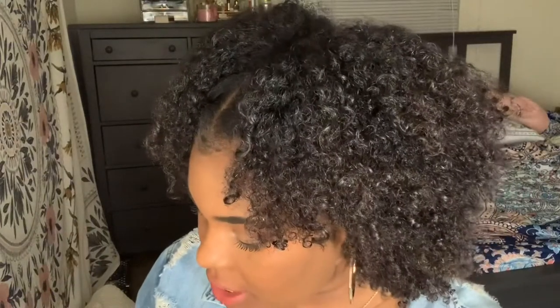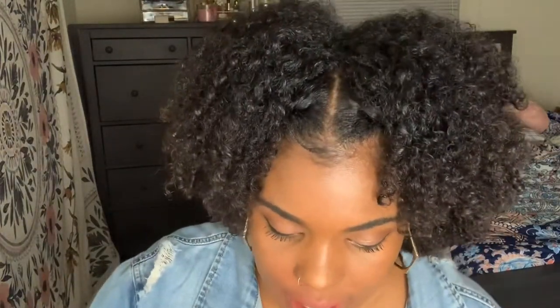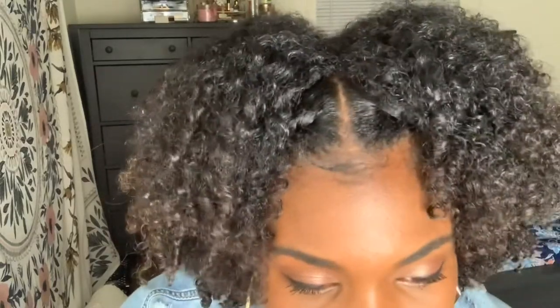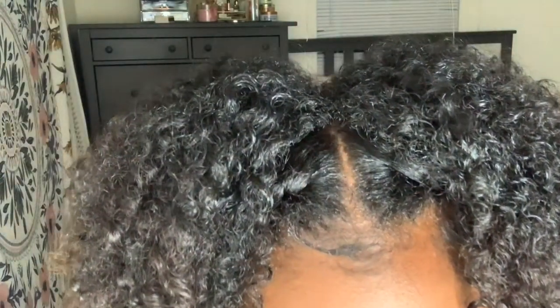Last one — another Maybelline Super Stay Matte Ink in color 112, Composer. I feel like this looks just like the Too Faced Drop Dead Red. Trying it on... not really, the Too Faced one looks better. But this one is definitely acceptable, doable, and cute. That's the last lip color! Thank you guys for watching and for supporting me in 2019 — hopefully you guys continue to support me in 2020. Happy New Year, bye!